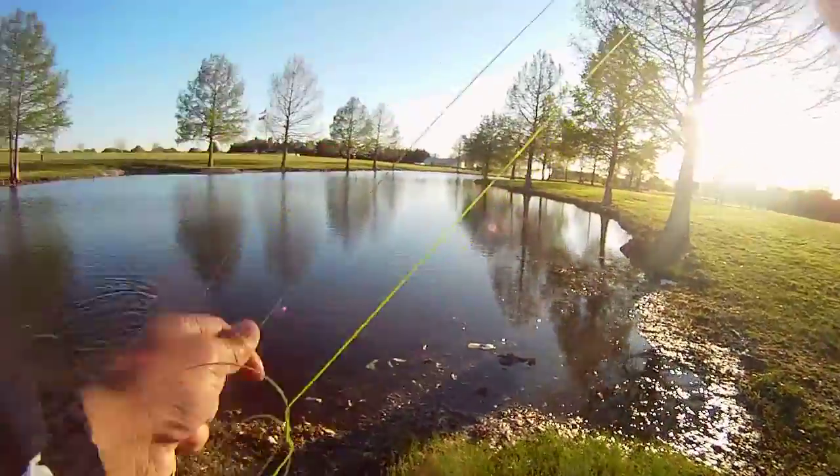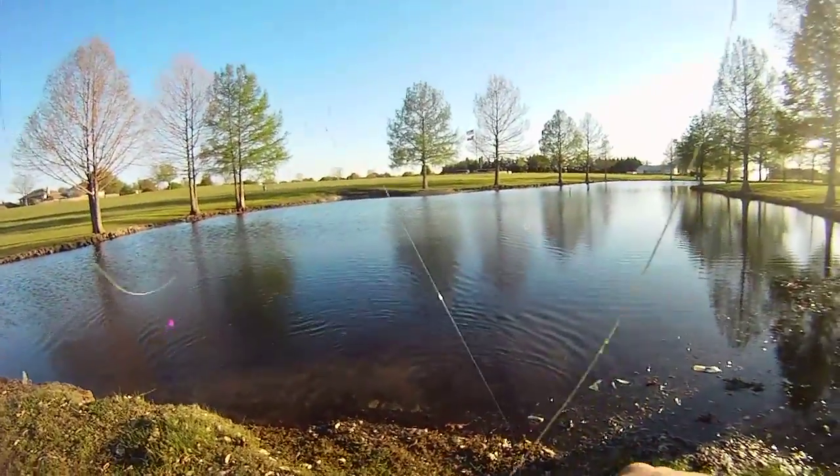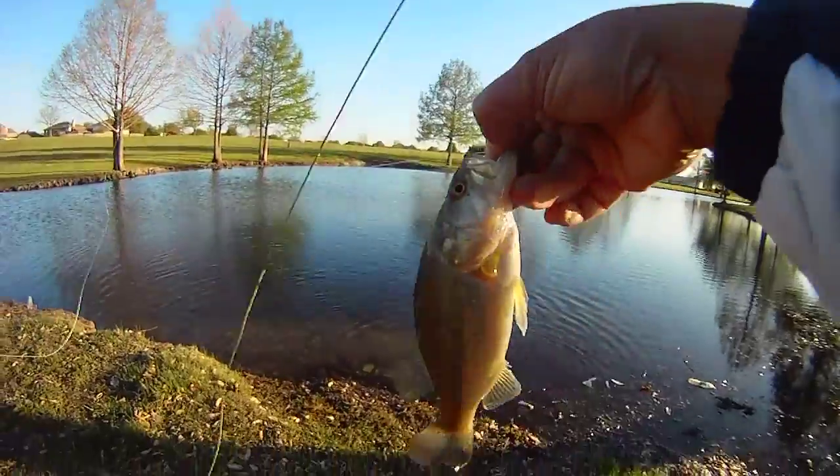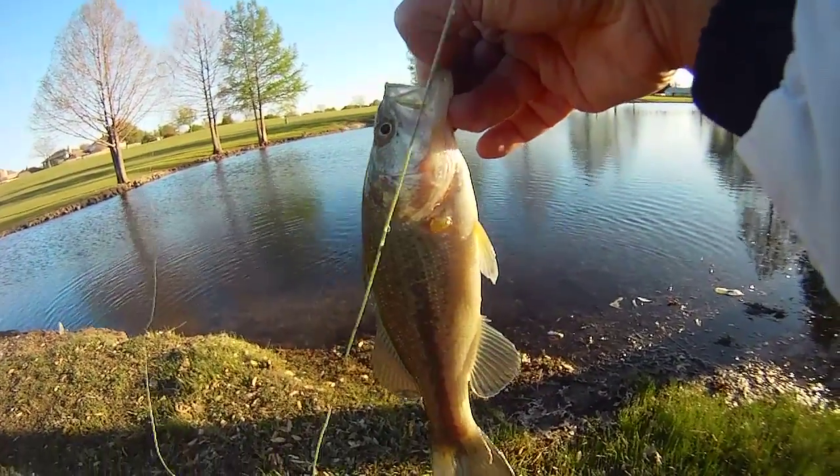Here's a second one also going for that damselfly on the micro fly rod. Bass number two on the fly rod. We're using the white foam damselfly.